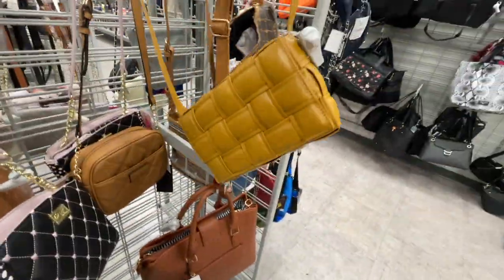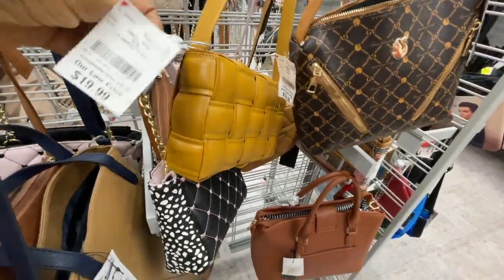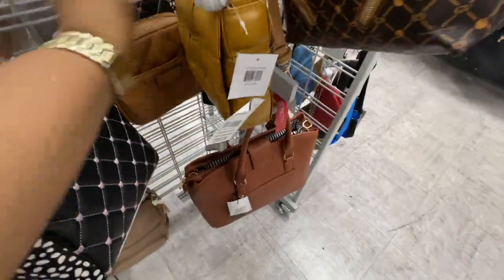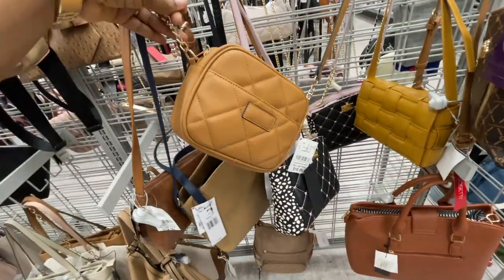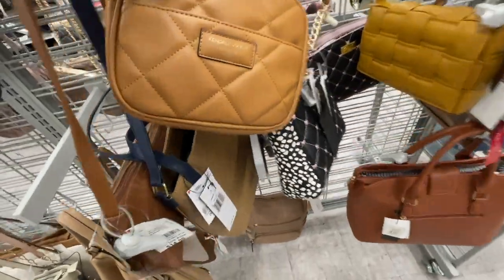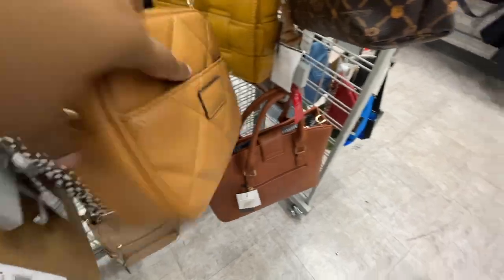This is kind of cute — like a mustard looking color. $19.99. And then this one too — I actually love the neutrals, the neutral colors. And oh, this is Kendall and Kylie brand as well, $16.99.